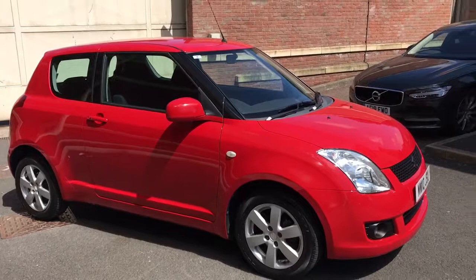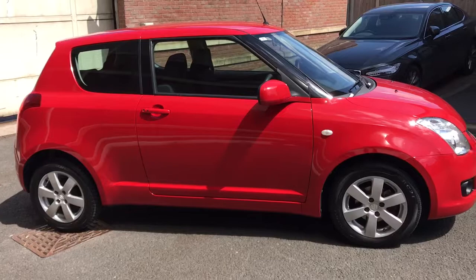Here you've got an absolutely lovely Suzuki Swift SZ4 — it really is in stunning condition. We also have a finance specialist, so if you want the car on finance, just give me a call. Good or bad credit, we can help.